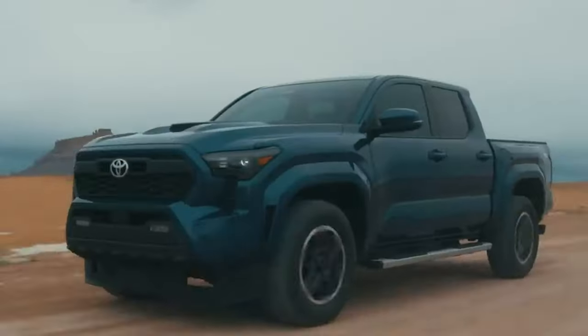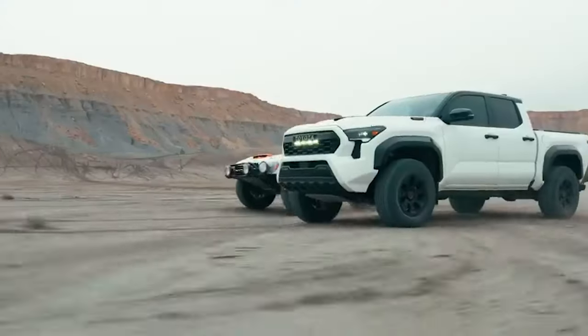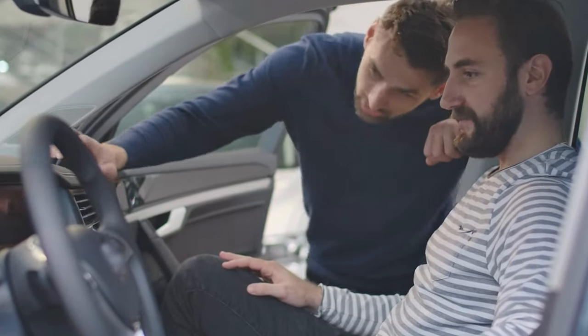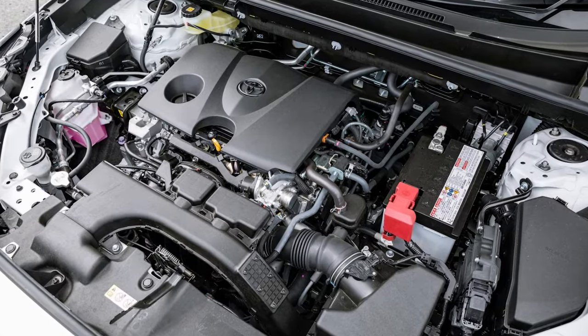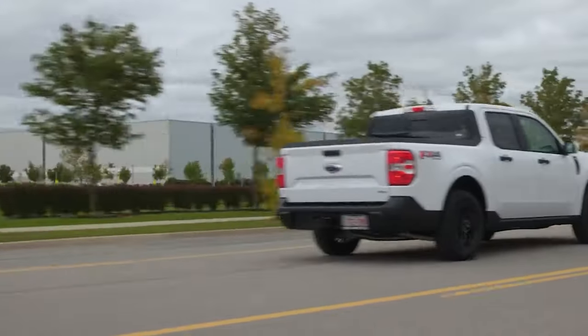The new pickup will be compact, simple, and easy to maintain — and that is what a GAC platform provides. Moreover, it also opens up a wider range of possibilities when it comes to powertrain options, which we will talk about in a moment. But first, let's discuss the size and proportions of the pickup.